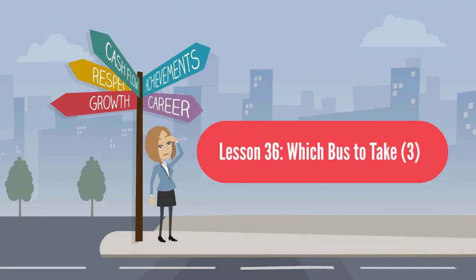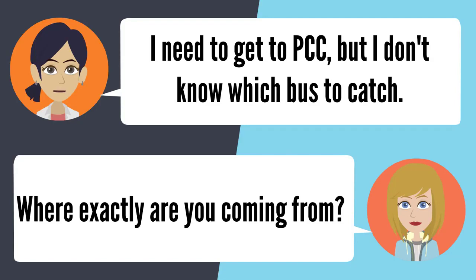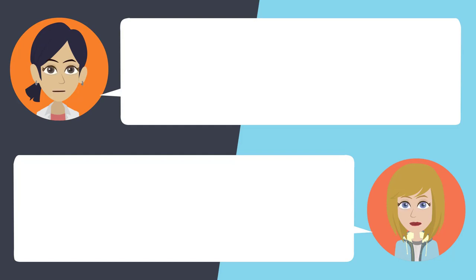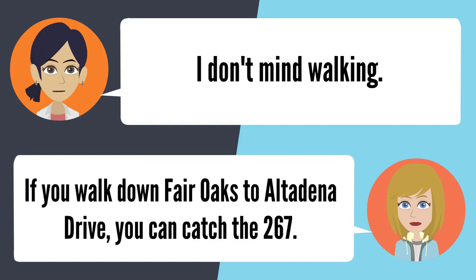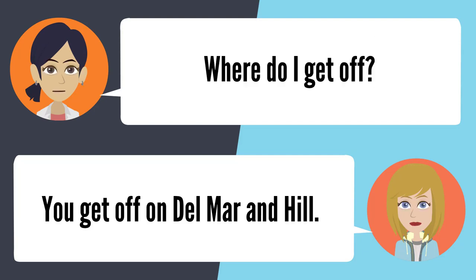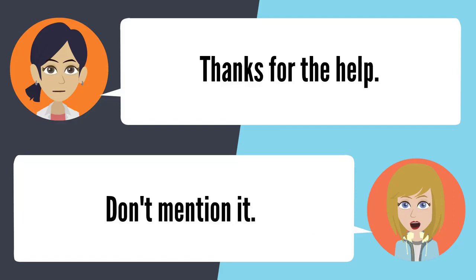Lesson 36: Which bus to take. I need to get to PCC but I don't know which bus to catch. Where are you coming from? Fair Oaks and Las Flores Drive in Altadena. Do you mind walking a little? I don't mind. Walk down Fair Oaks to Altadena Drive and catch the 267 going west. Get off at Del Mar and Hill. Thanks for your help. Don't mention it.